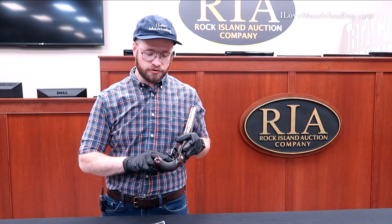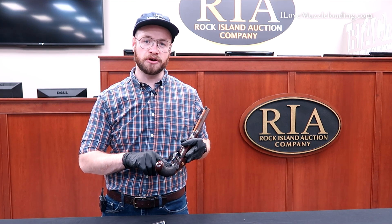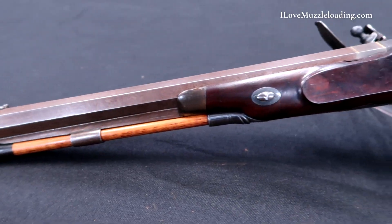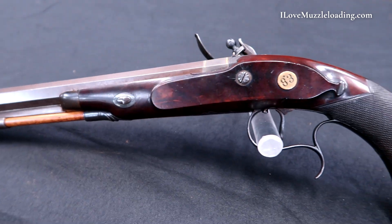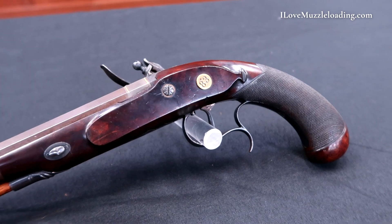So we head back towards the pommel — the trigger guard becomes very plain, the only note of detail being the trigger guard screw that attaches it to the grip. We have two ramrod pipes, one being the entry pipe taking the ramrod into the stock, the other being attached to this barrel rib underneath the barrel.